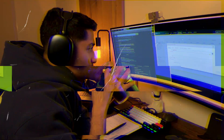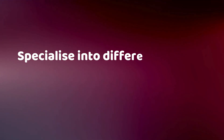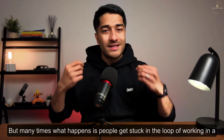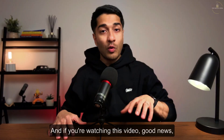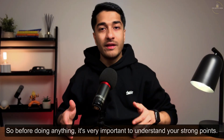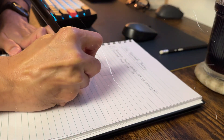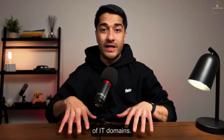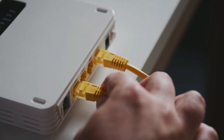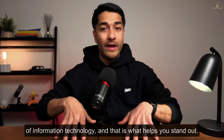First things first, working in the help desk is not bad at all — that's exactly where I started my career. It's a great entry point for anyone who wants to specialize in different domains of information technology. But many times people get stuck in the loop of working in a help desk role. The first step is that you already want to get out of help desk and become a cybersecurity professional. The strength of working in a help desk is that 99% of the time your foundations are very strong, because help desk professionals tend to work on a diverse range of IT domains — networking, operating systems, databases, and more. That is what helps you stand out.